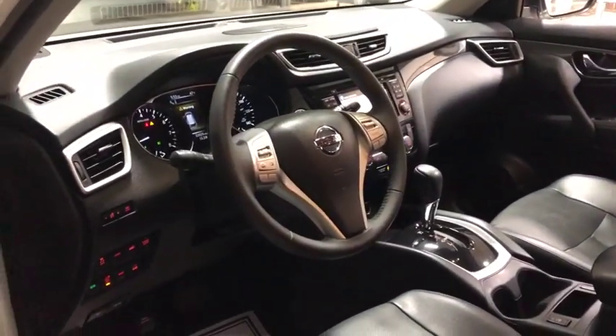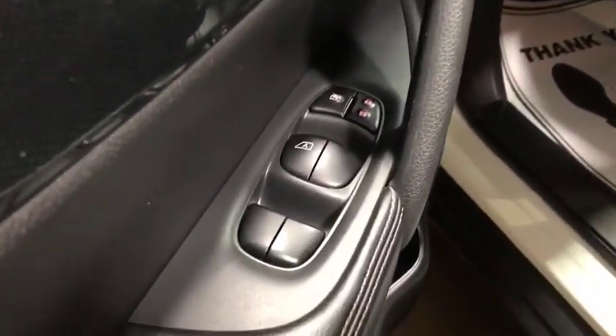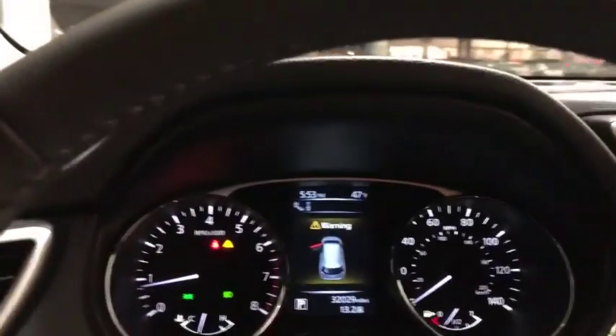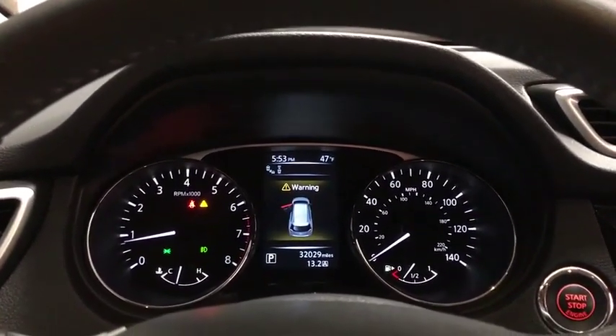This vehicle has less than 35,000 miles. Here are some of this vehicle's great options: LED headlights, power liftgate, navigation system, traction control, dual airbags.